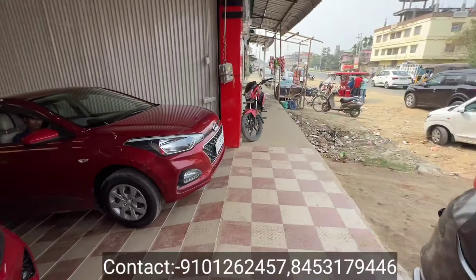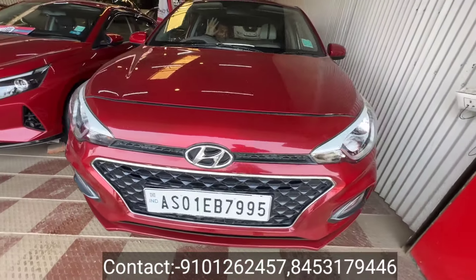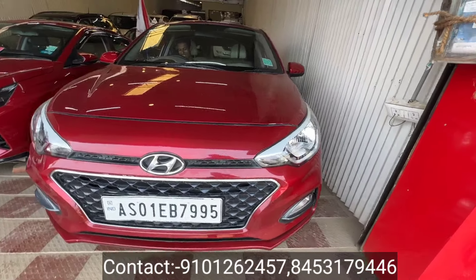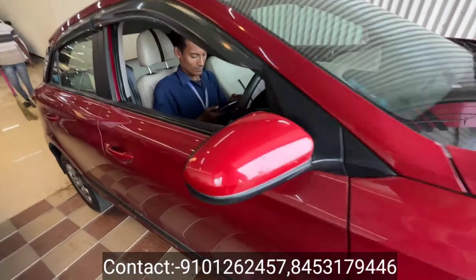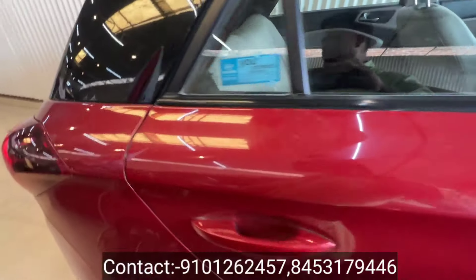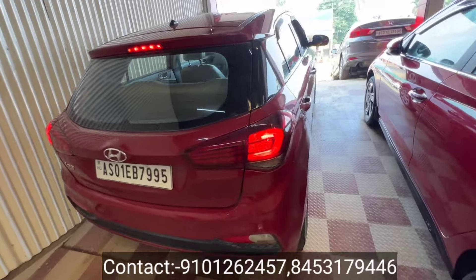Next, we have the new i20 Magna. This i20 Magna is ₹5,80,000. It is a good car. We are going to have the new i20 Magna.